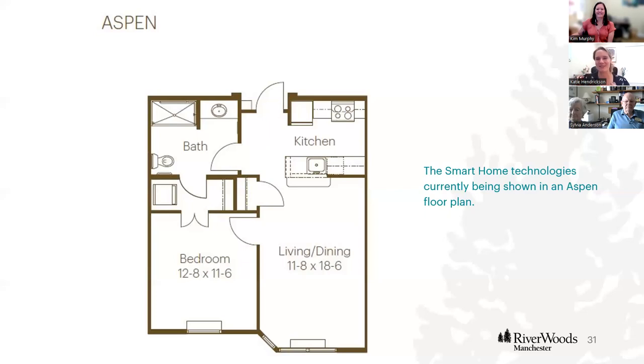This just gives you one layout. We can apply the smart home technologies to any floor plan. If this is something you'd love to incorporate, we can do just pieces of it or bundles — it's up to you. Give us a call, come schedule a tour, and we can talk out what's possible.